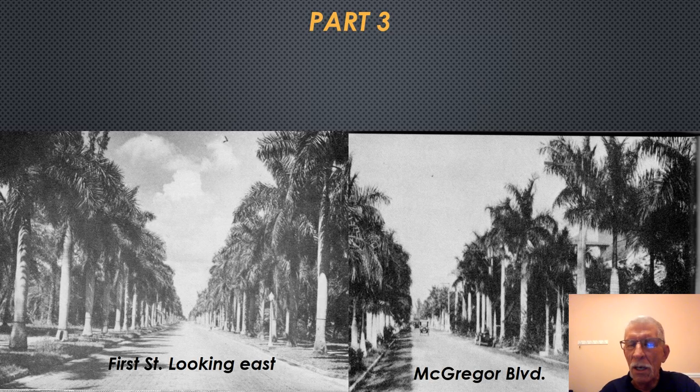Welcome back to part three of the photographic tour of Fort Myers. In this part of the presentation, we're going to be concerning ourselves mostly with the north side of First Street between Jackson and Hendry Streets. This is First Street looking eastward and McGregor Boulevard to your right. With the palms planted along these roadways, you can surely understand why it became known as the City of Palms.